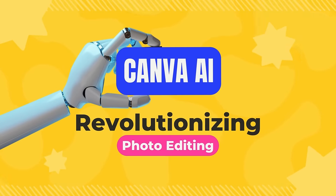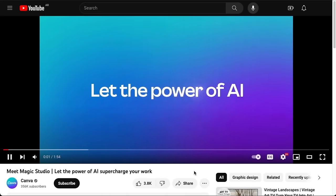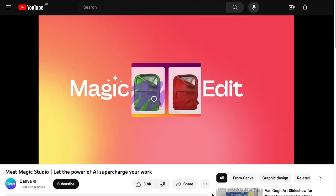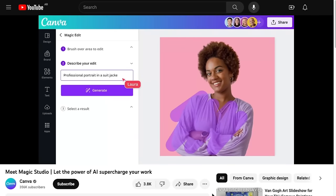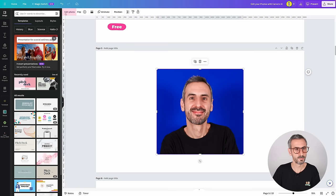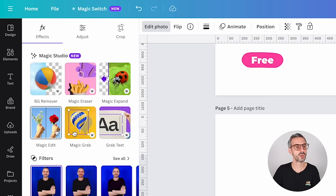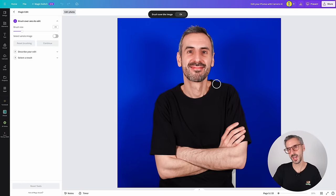Let's go to Canva and start editing some photos. Let's start with a feature that is actually free — it's called Magic Edit. I have this headshot of myself and I want to replicate what we've seen in Canva's hype video where they painted over a lady's outfit and asked the AI to create a more professional looking outfit. So let's try to transform my basic black t-shirt into a more professional outfit. You need to select your photo, then click the Edit Photo button and locate Magic Edit — it has no little crown, which means it's free.